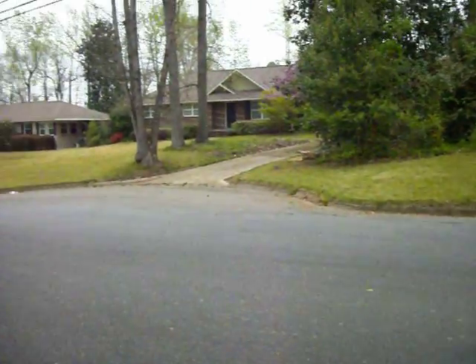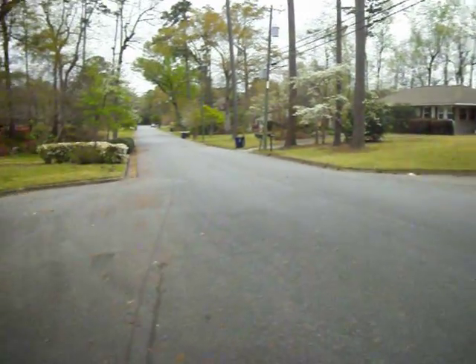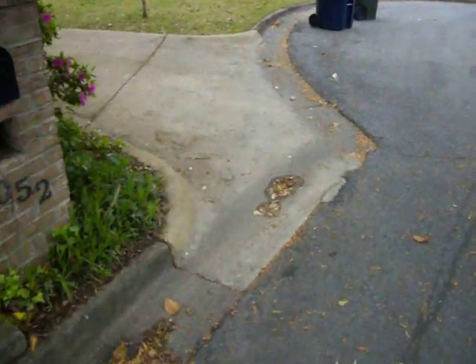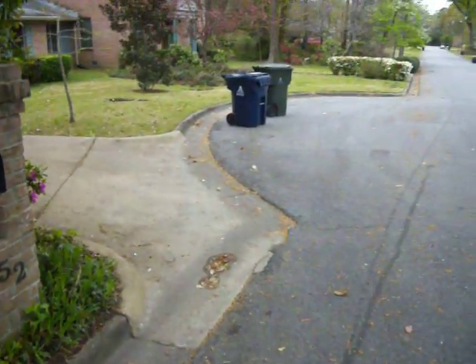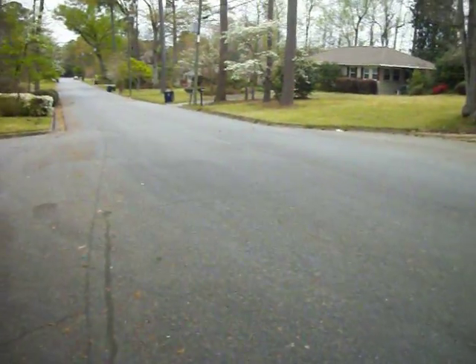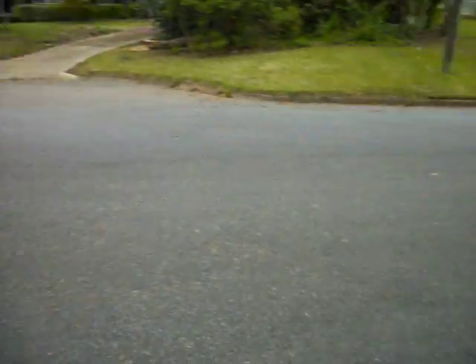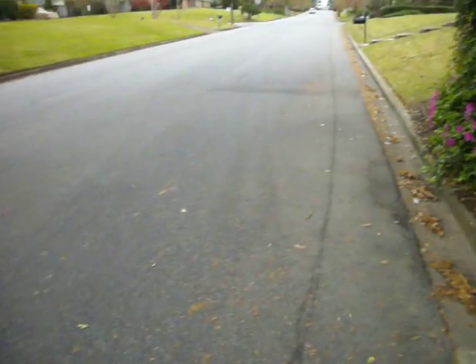Here we have the remnants of another cul-de-sac. You can see where on each side the street curb bulges, and at one point this circular part — Terrace Acres Drive — ended here. I'm assuming it ended on the side where I'm standing right now.